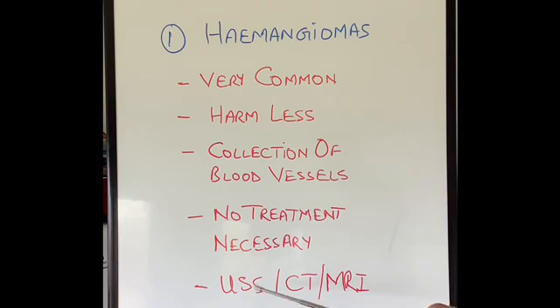Hemangiomas are very easily diagnosed on ultrasound scan, CT scan, or MRI scan. If someone is diagnosed with a hemangioma of the liver, rest assured they do not have to worry about it much.